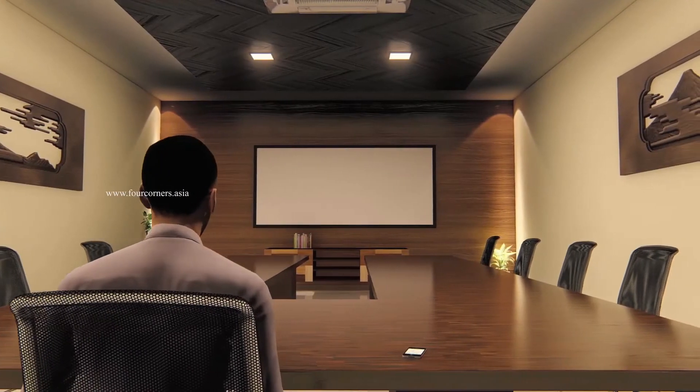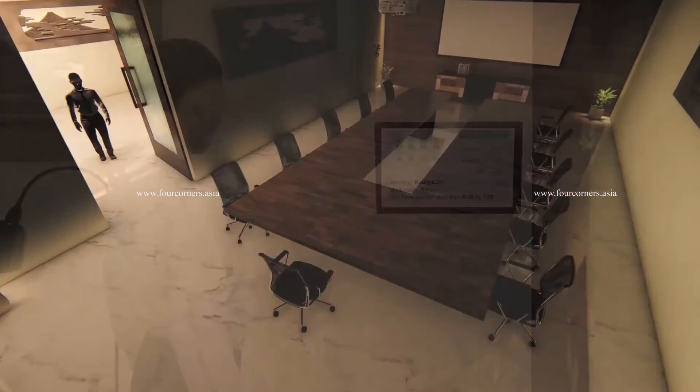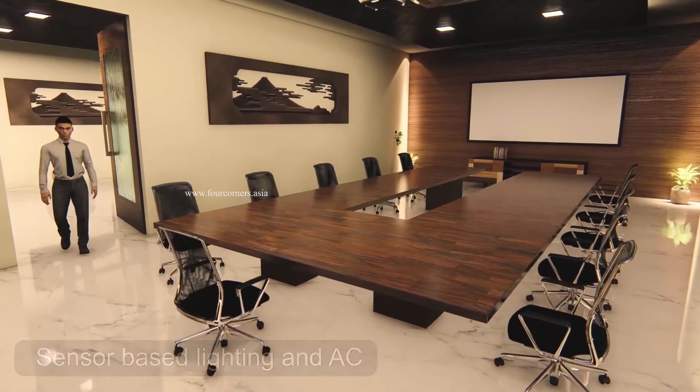Meeting room booking is integrated with the mobile app, which gives more flexibility to book on the move. The occupancy sensor along with schedule-based control will turn on and off the meeting room services.